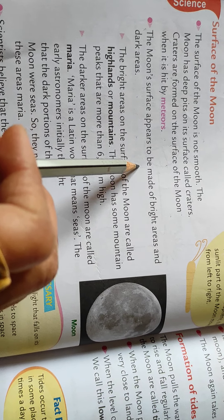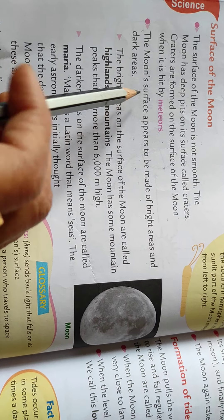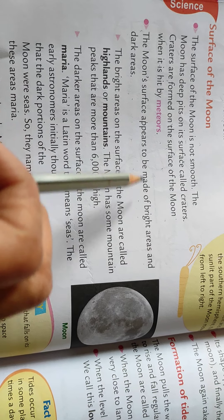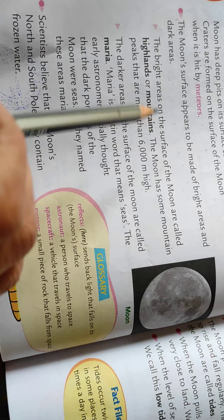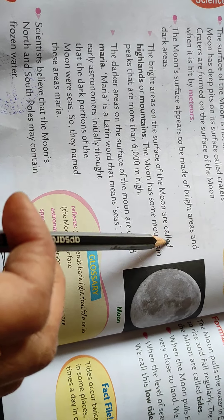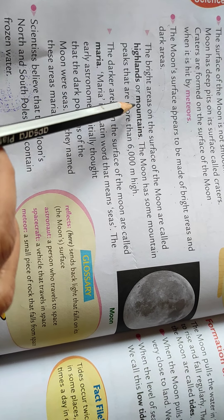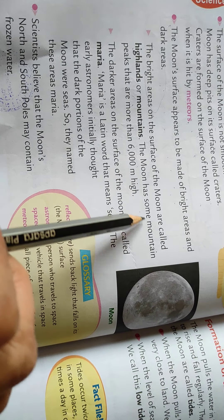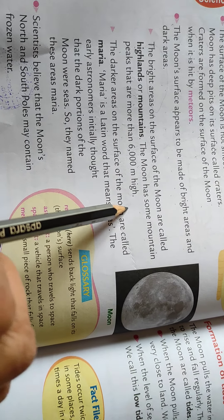The moon surface appears to be made of bright areas and dark areas. The bright areas on the surface of the moon are called highlands or mountains. The moon has some mountain peaks that are more than 6,000 meters high.